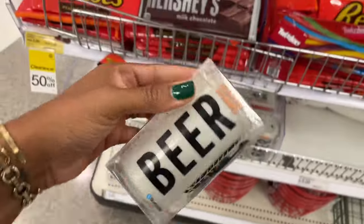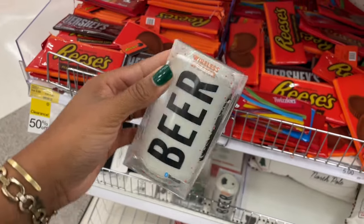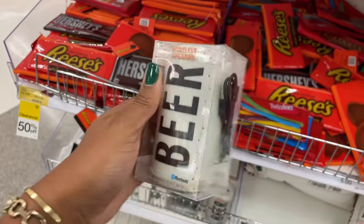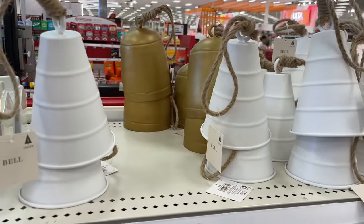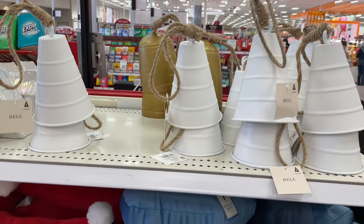And then they have this one here — it's a beer, it's giving Simpsons! All it needs to do is say 'Duff' on here and I'm here for it. I love the Simpsons. This is really cute. So guys, these are really gorgeous bells that we've seen in one of the previous Christmas dollar spot videos — I'll go ahead and link it.